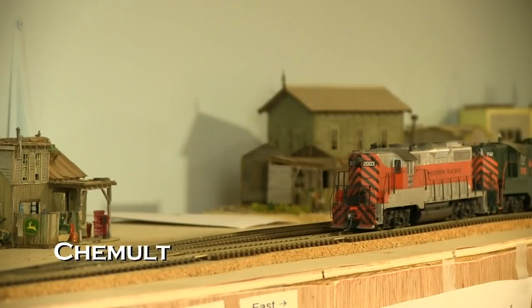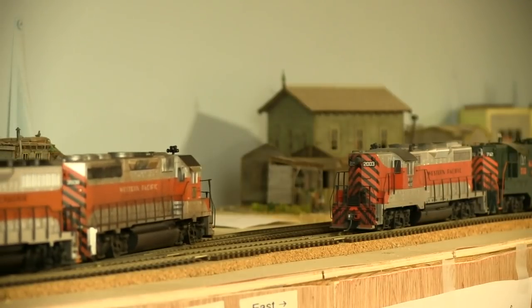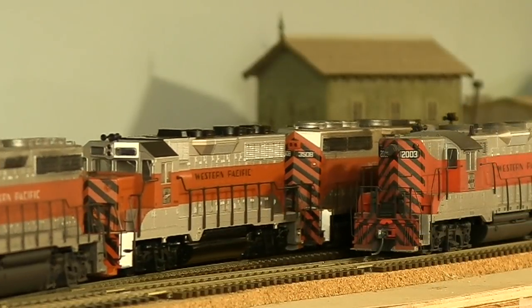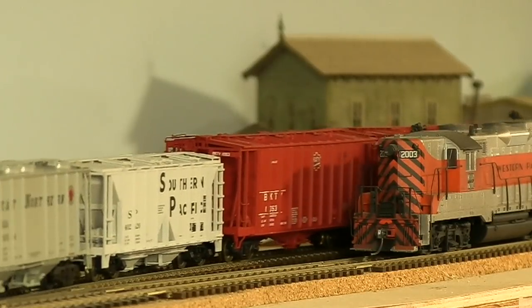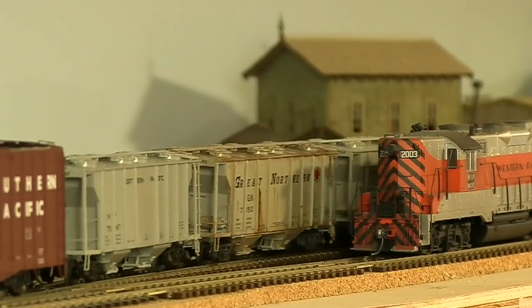We are now at Chamult Siding and also Chamult Junction. This will eventually be a track coming in from hidden staging so that the log trains have a place to come from and go to on their way to Klamath Falls yard. Right now extra 3508 is meeting the log train here at West Chamult Siding.